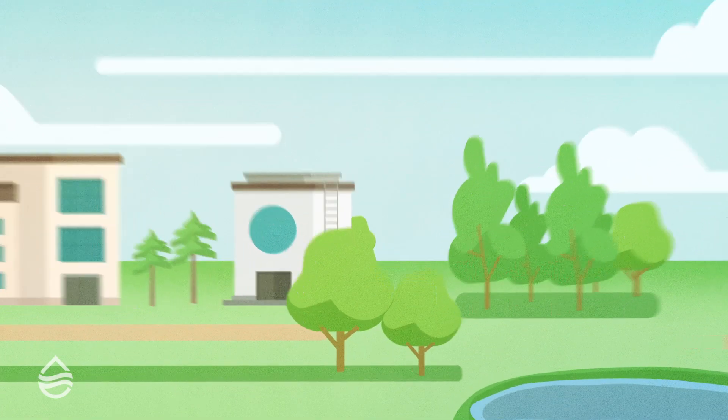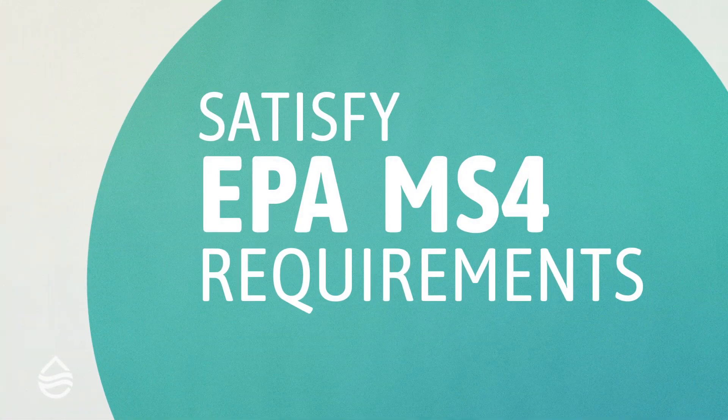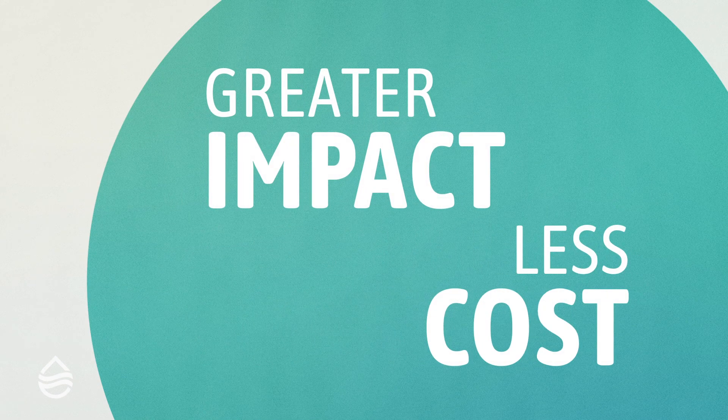Developers and landowners can earn tax credits and free up land for development. Local governments can satisfy EPA MS4 requirements and make a greater impact for significantly less cost than stream restoration or other approaches.